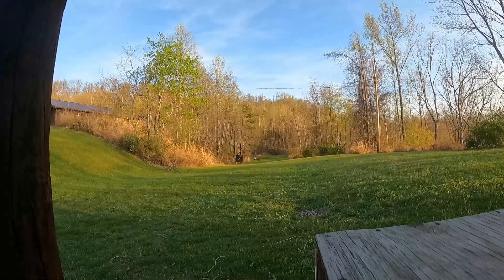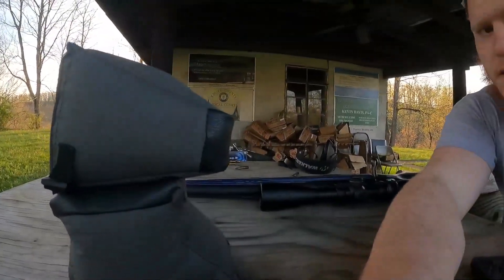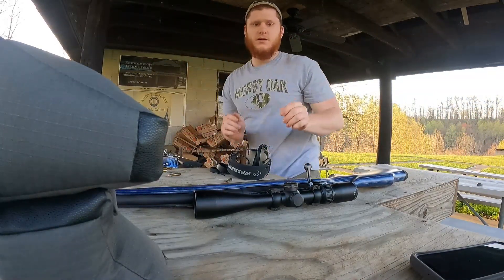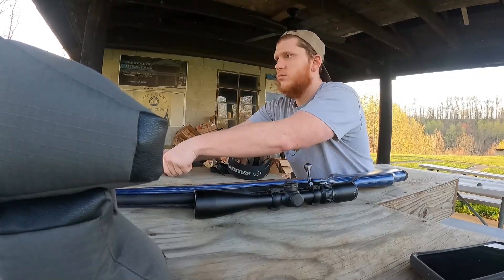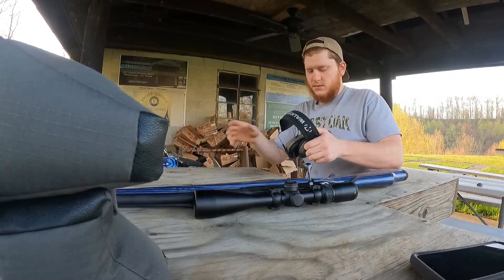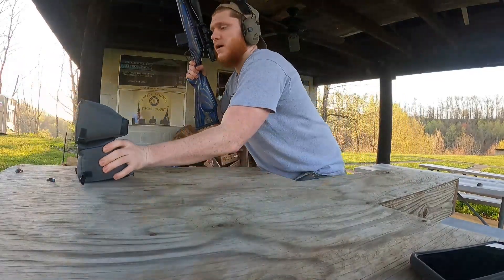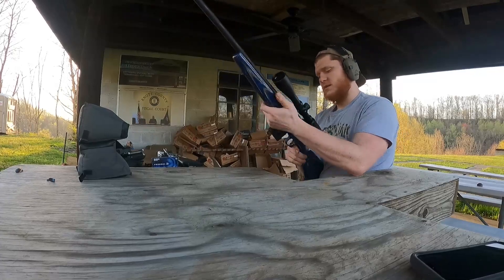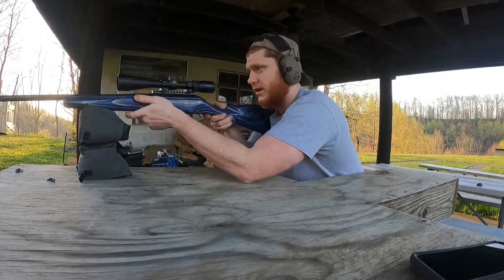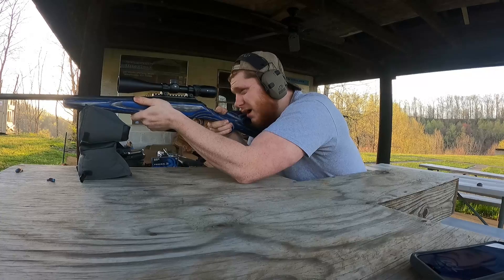I have a target set up maybe about 25 yards down the way. We're going to take a close look at what kind of recoil this thing puts out — it shouldn't be a whole lot, it is just .223. Let's jump right into it. All right, let's go ahead and get her set up. I got some Allen sandbags right here, really easy for keeping your rifle nice and steady. There's a little bit of a tight action there. I did grease it up beforehand, but I don't know if that'll actually help. Taking the first couple shots.